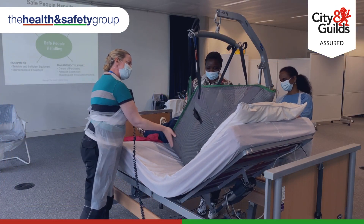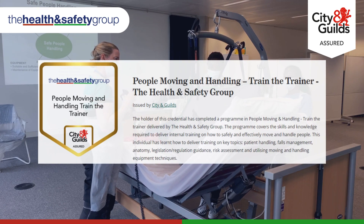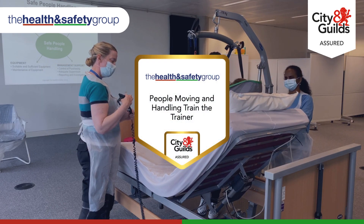Upon completion of this course, candidates will receive a prestigious City and Guilds Assured certificate and unlock a globally recognised digital credential.